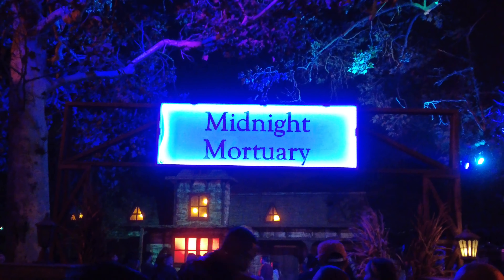Next was Midnight Mortuary. Once a beacon of rest and peace, the mortuary has ignited its darkest chambers to show guests a different kind of afterlife.